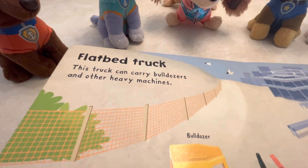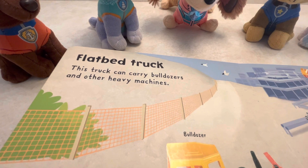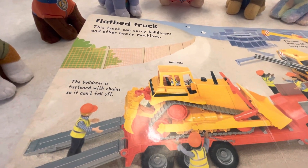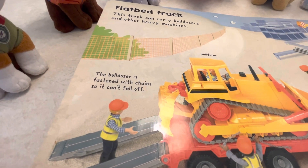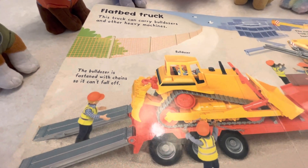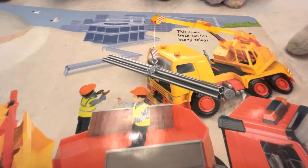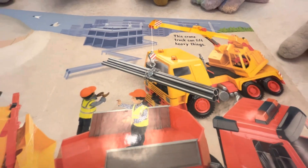Flat bed truck. This truck can carry bulldozers and other heavy machines. There's a bulldozer on the trailer. The bulldozer is fastened with chains so it can't fall off. And there are two construction workers loading it. This crane truck can lift heavy things.